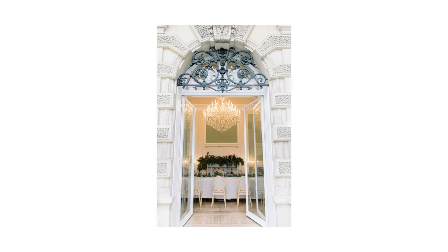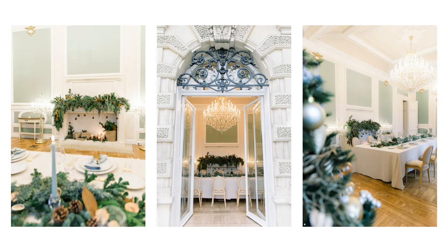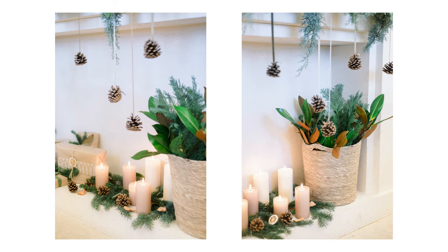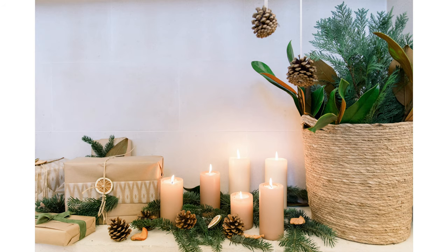For the mantle decoration, I like to use several types of greenery to make it look interesting, and also not putting greenery flat but making movement with several types of greenery. I also love to use a lot of candles because candles can make the atmosphere quickly warm. So for the mantle decoration, I put a lot of candles on the bottom.